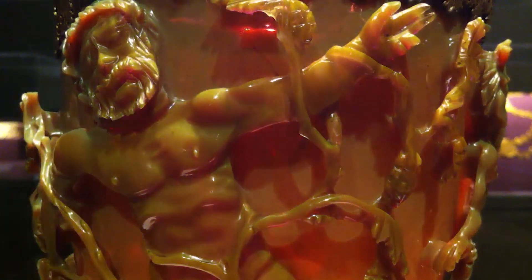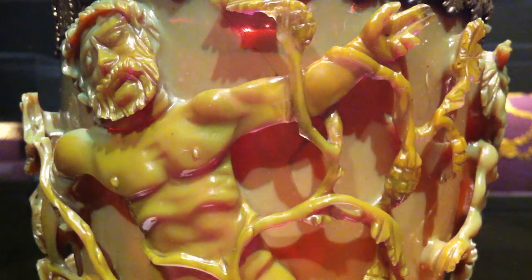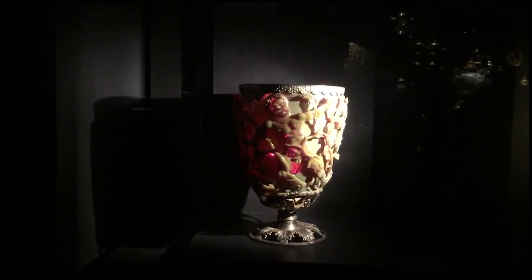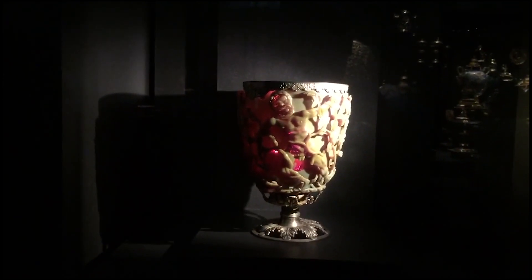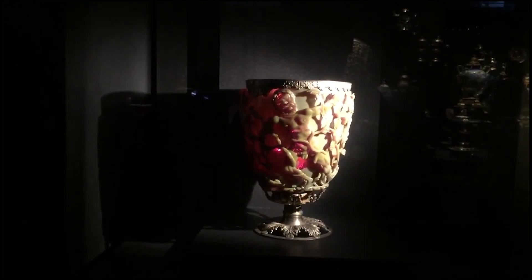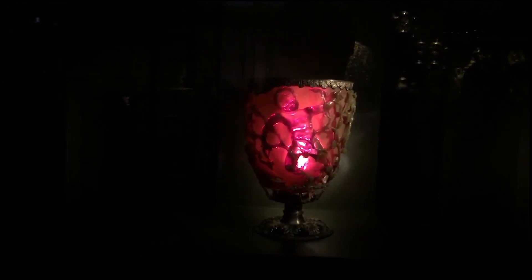And why the cup changes its color turned out to be a very difficult puzzle. After all, it received such a property not because of some pigment inside the glass. Scientists believed that there were some nanoparticles inside it that interacted with the photons of light and changed its spectrum. It sounds like something highly technological and almost unrealizable, and these are definitely not the technologies that could have been used a couple of thousand years ago. But as it turned out, that's exactly how it was in reality.